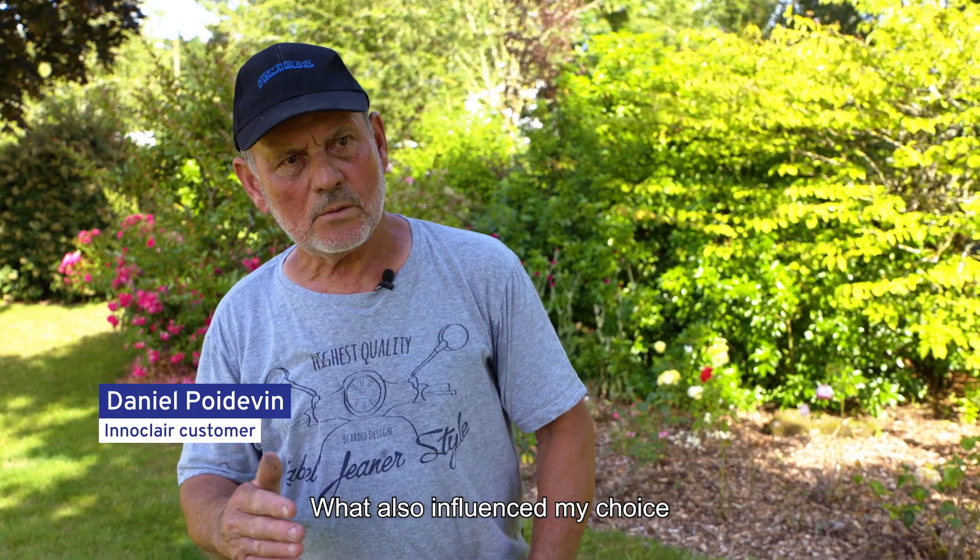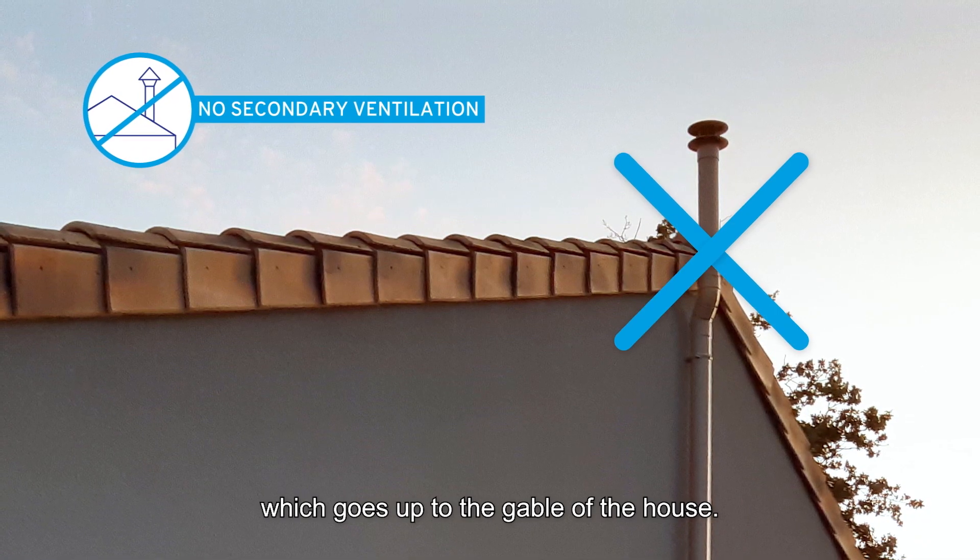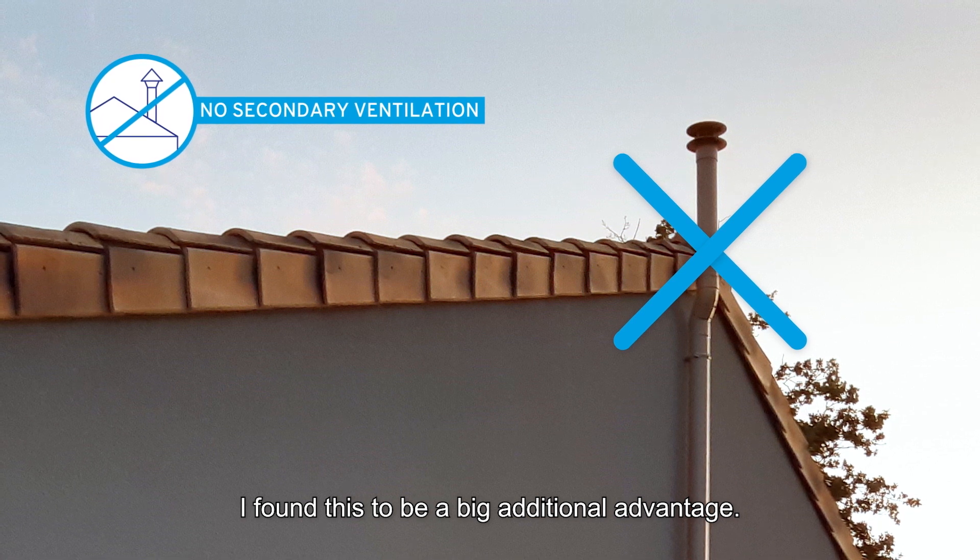What also influenced my choice is that there is no need for a pipe which goes up to the gable of the house. I found this to be a big additional advantage.